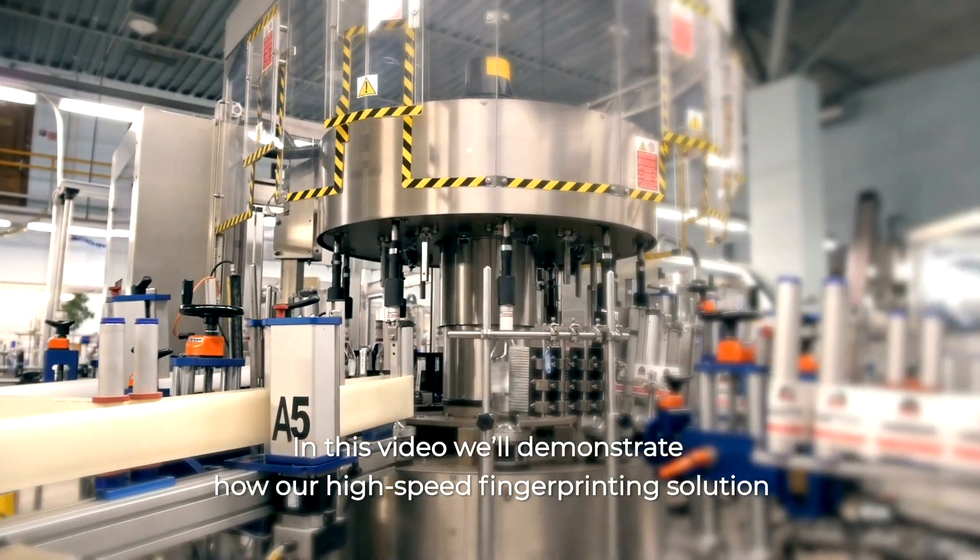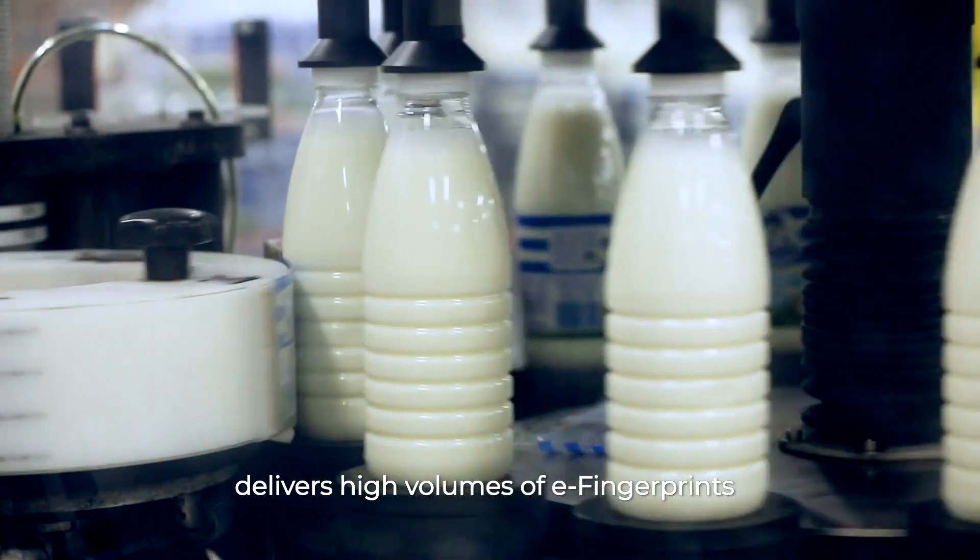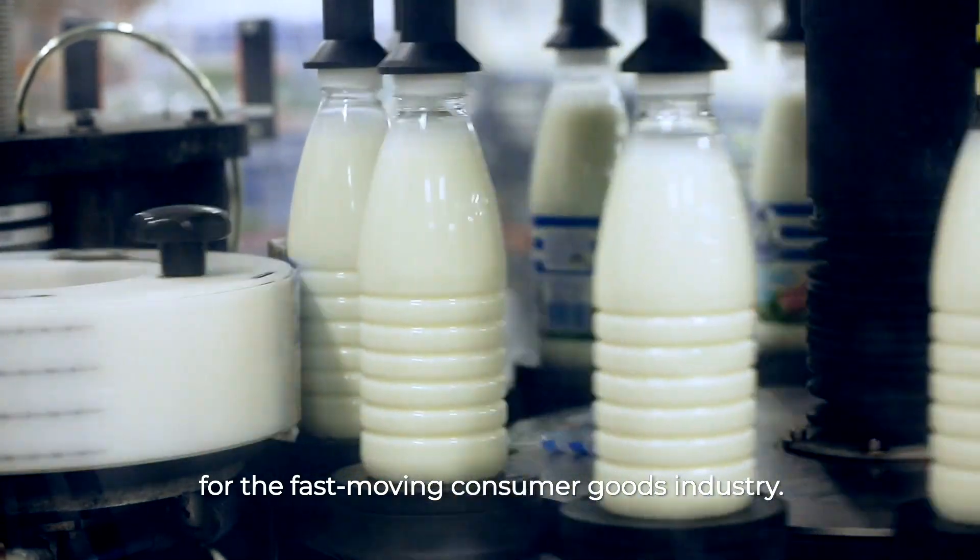In this video, we'll demonstrate how our high-speed fingerprinting solution delivers high volumes of eFingerprints for the fast-moving consumer goods industry.